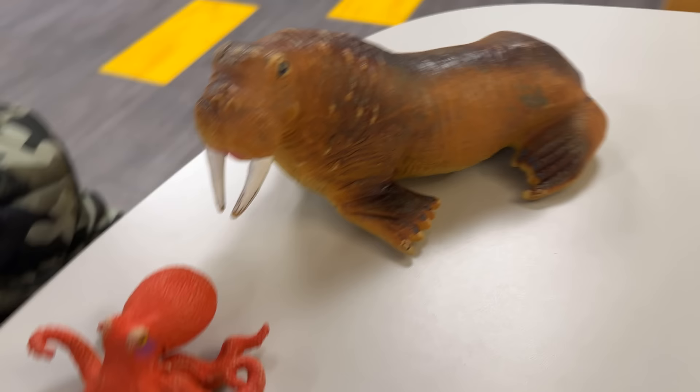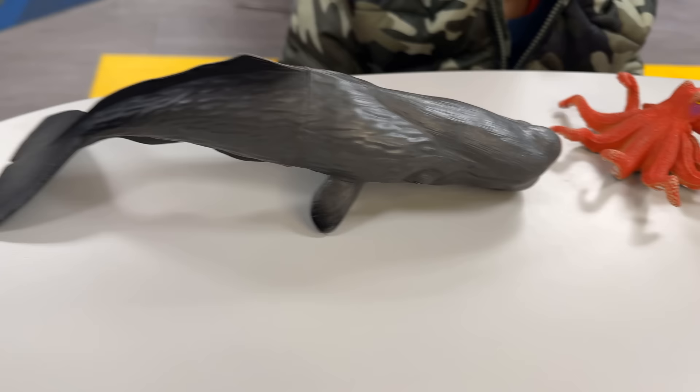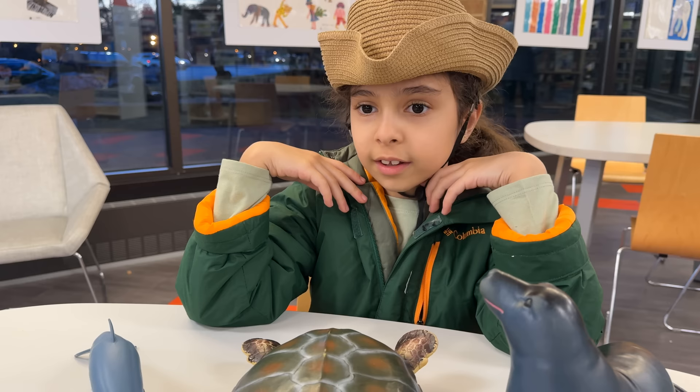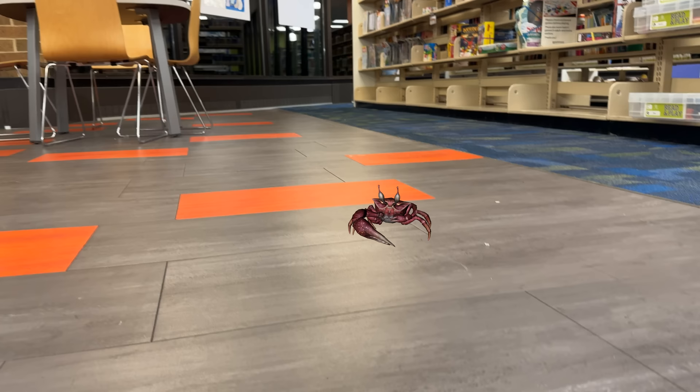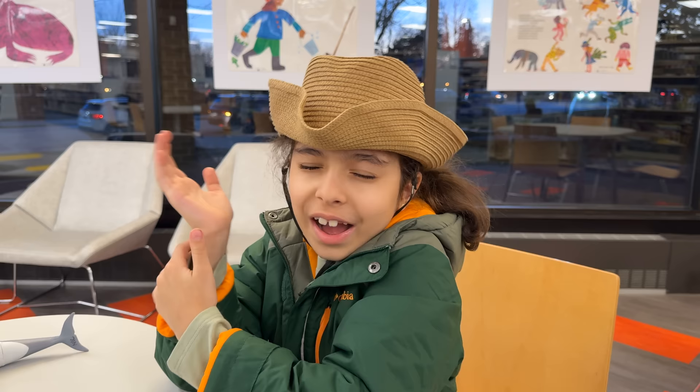Seal, turtle, dolphin, walrus, octopus, whale? They are coast living animals. That means they live by the sea and beach.